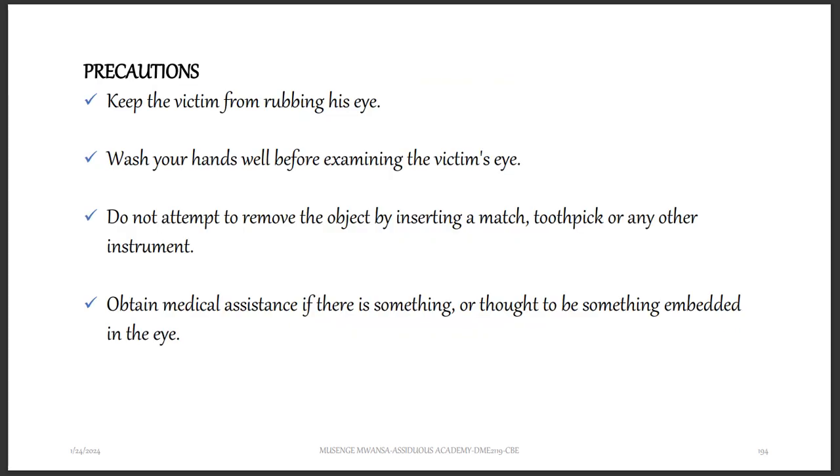Precautions you want to take: make sure that you keep the victim from rubbing his eyes, because that can actually spread whatever chemical went in the eye. Wash your hands well before examining the victim's eye. Do not attempt to remove the object by inserting a match, toothpick, or any other instrument in the eye. Obtain medical assistance if there is something embedded in the eye.